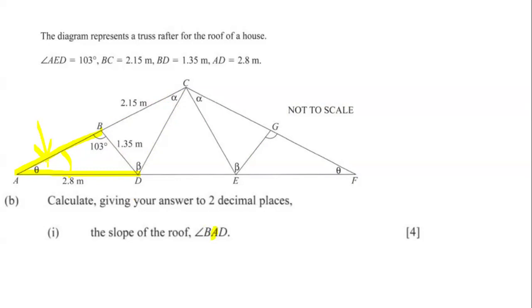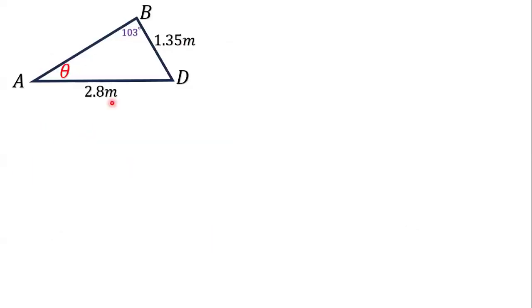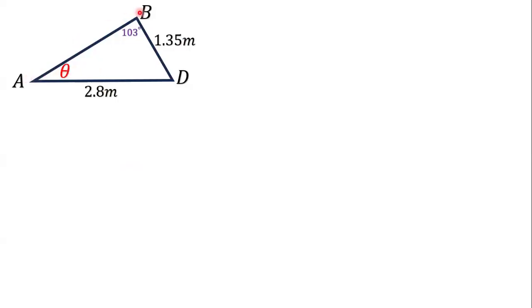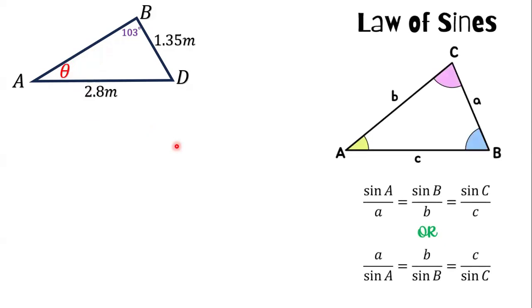We have theta here, 103 degrees, and 2.8 meters. We draw triangle ABD separately: theta here, 103 degrees here, 1.35 meters, and 2.8 meters — just as labeled in the original diagram. We will use the sine rule to find the value of theta.